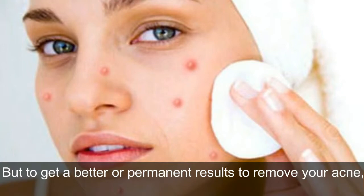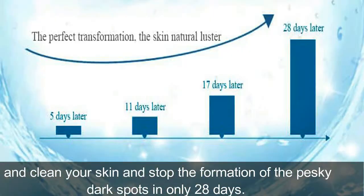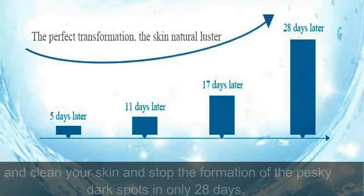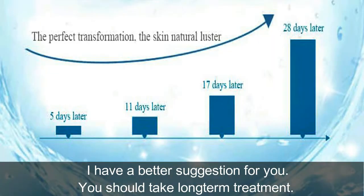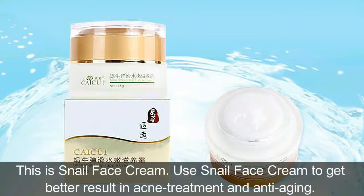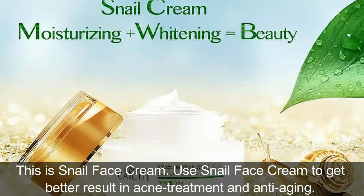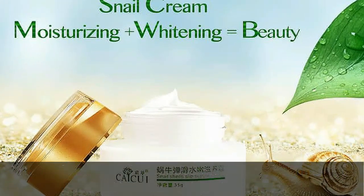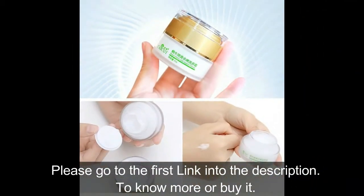To get better or permanent results to remove your acne, clean your skin, and stop the formation of pesky dark spots in only 28 days, I have a better suggestion for you. You should take long-term treatment. This is Snail Face Cream. Use Snail Face Cream to get better results in acne treatment and anti-aging. Please go to the first link in the description to know more or buy it.